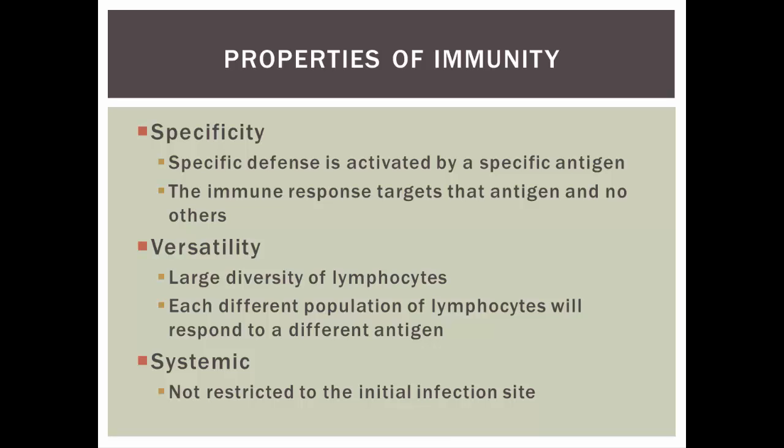Now let's look at some properties of immunity. First is specificity — a specific defense is activated by a specific antigen. Like special Navy SEALs good at fighting one enemy, a specific group of T cells and B cells fights one pathogen. The immune response targets that antigen and no others. That group can only fight E. coli; they completely ignore staph or strep, leaving those for other groups.